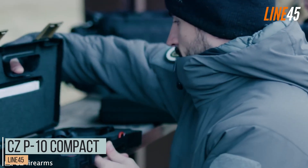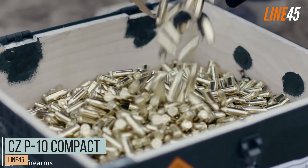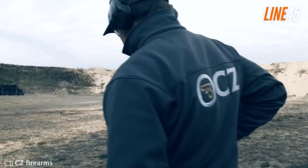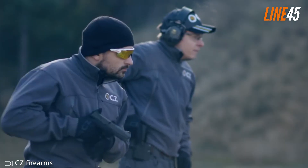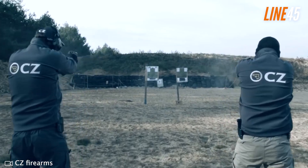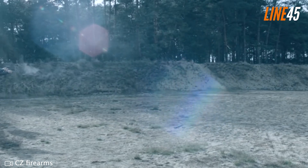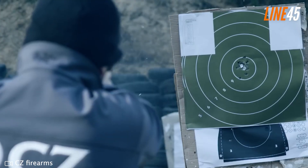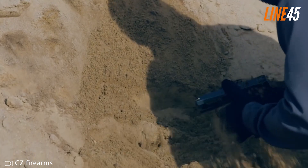CZ P-10 Compact. The CZ P-10 has the Glock 19 on its radar. The Czech gun offers higher precision, more accuracy, and better resonance compared to the Austrian counterpart, according to user reviews. If you think of owning a compact pistol with a sub-compact size, then this is what you should opt for. Otherwise, go for its bigger brother, the full-size F, which rivals the Glock 34 Gen 5.